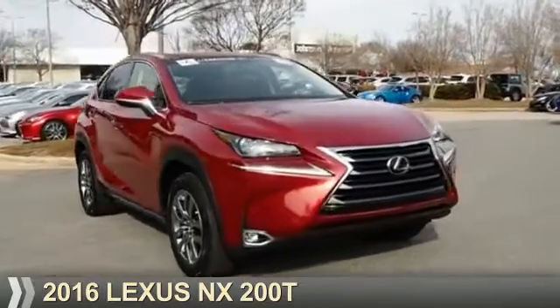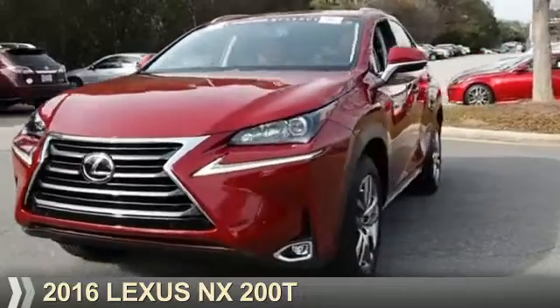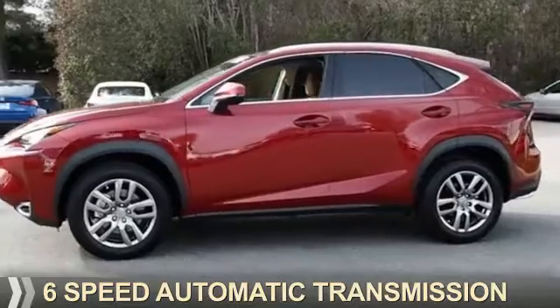Presenting the 2016 Lexus NX 200T. It's powered by front-wheel drive, a two-liter four-cylinder engine, and a six-speed automatic transmission.